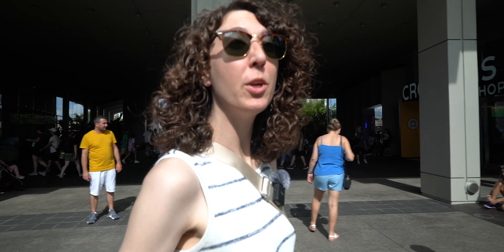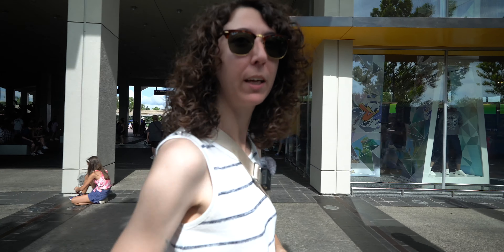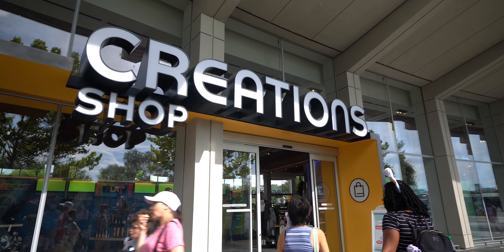With every new festival comes some new merchandise, which is exactly what we're going to check out right now. In the Creation Shop, they're going to have everything from the collection. Let's head on in and see what they have.